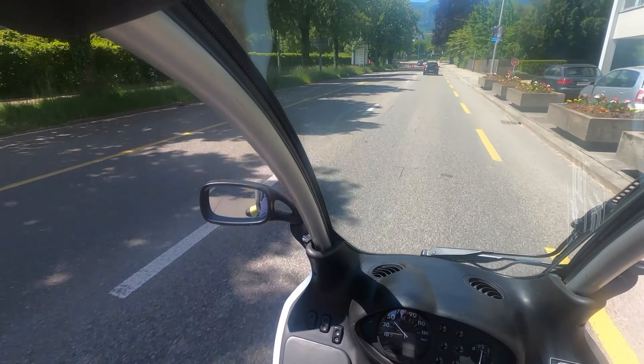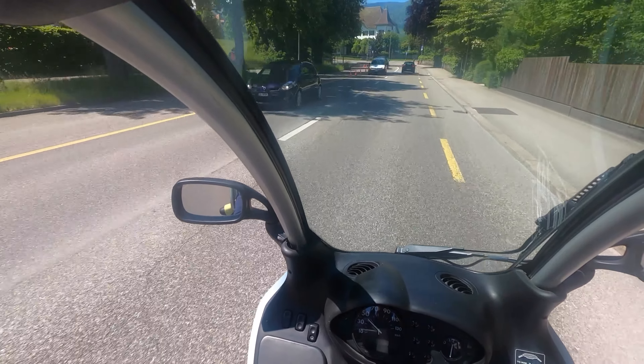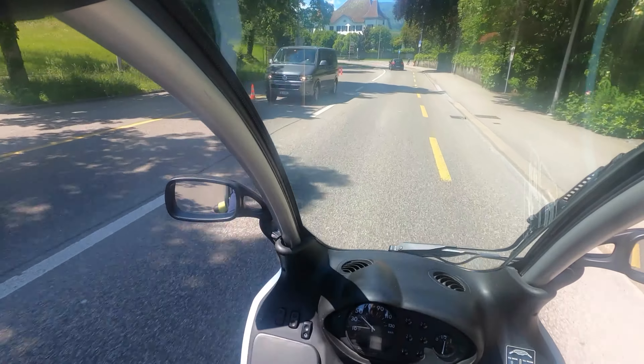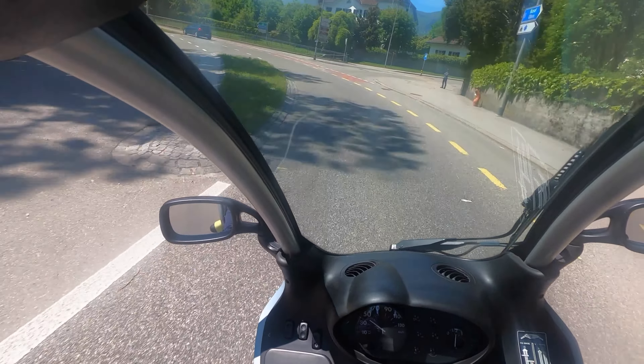I mainly drove the scooter over the summer months and enjoyed being able to legally drive it with an open helmet and protective equipment. Riding without a full helmet in summer is a great feeling.